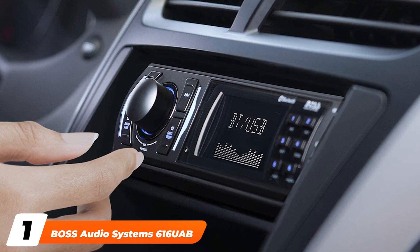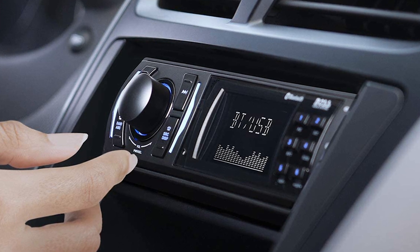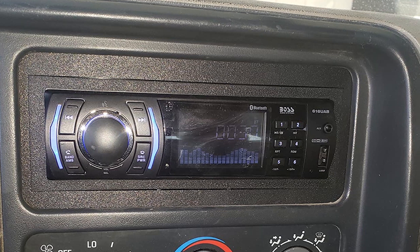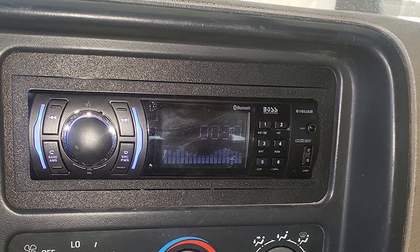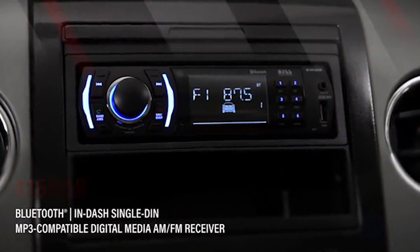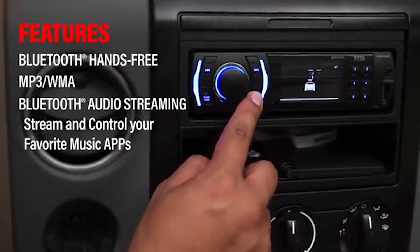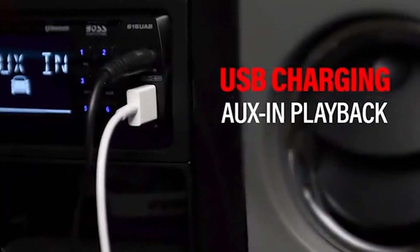At the first position of our list, we have the Boss Audio System 616 Multimedia Car Stereo. Boss is renowned for producing some of the best car stereos on the market. This is a good car stereo for people wanting to hook up their smartphone or media player, as it offers Bluetooth connectivity, as well as a USB port and an AUX input. It also has a lot of belt and equalizer presets, so it can adapt to the genre of music you want to listen to. It comes with a wireless remote, which is very user-friendly.